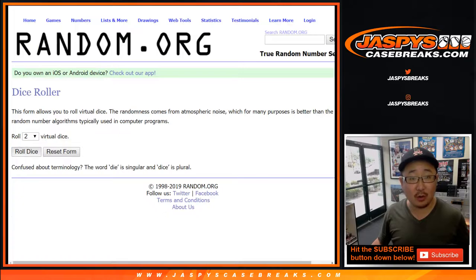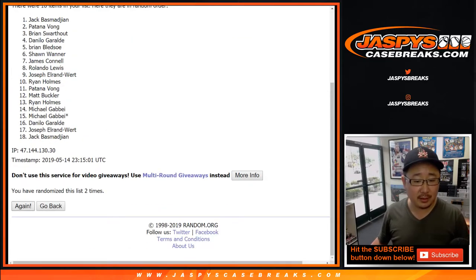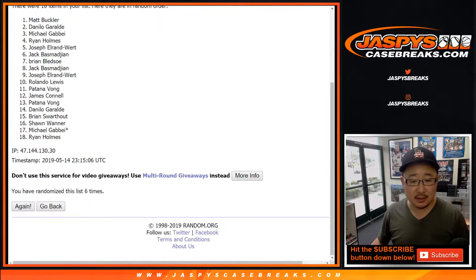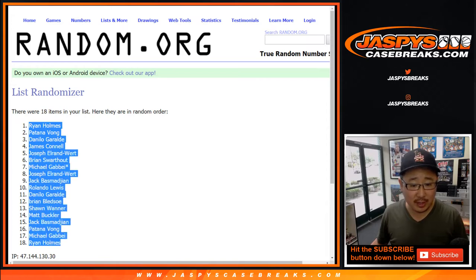So here we go. Let's roll the dice, let's randomize each list. Three and a five, eight times — your names first. After eight times, we've got Ryan Holmes down to Ryan Holmes.